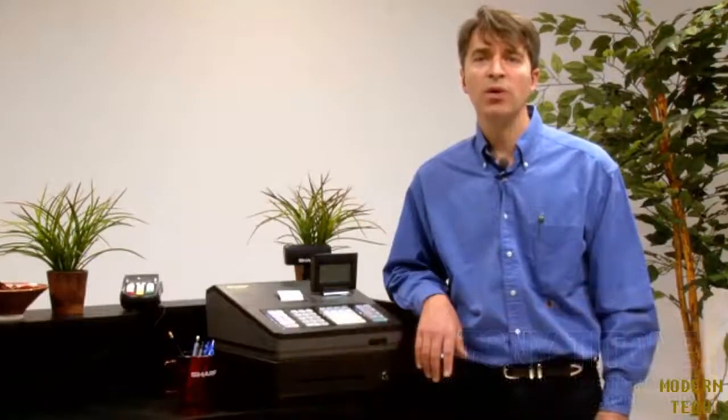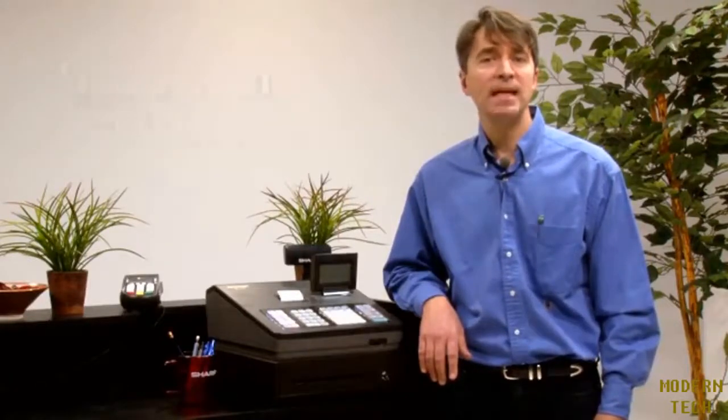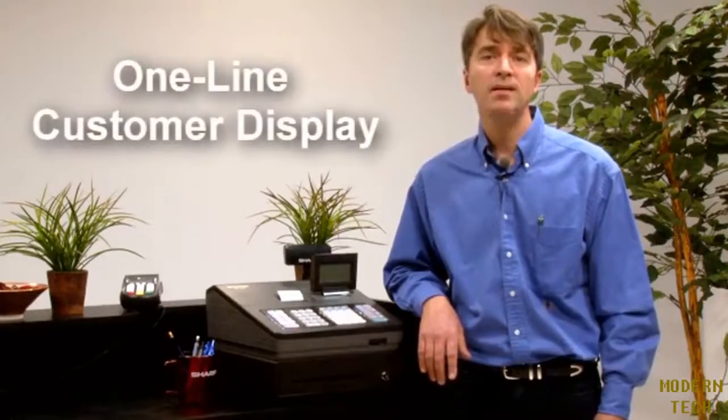The Sharp XEA 207 and XEA 23S cash registers. The Sharp XEA 207, with its unique menu-based control features, is the ideal solution for businesses looking for fast, quiet thermal receipt printing. Standout features include a best-in-class eight-line LCD operator display with a one-line customer display.